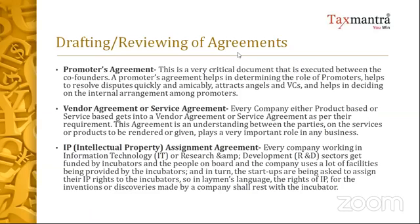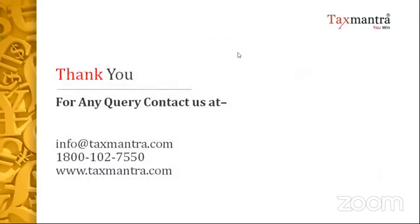This ensures that any IP developed in the course of employment belongs to the company, and this will help in the long run. That covers the key compliance and agreement topics from my side.